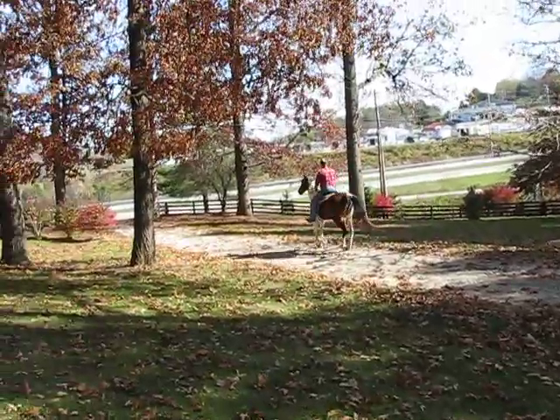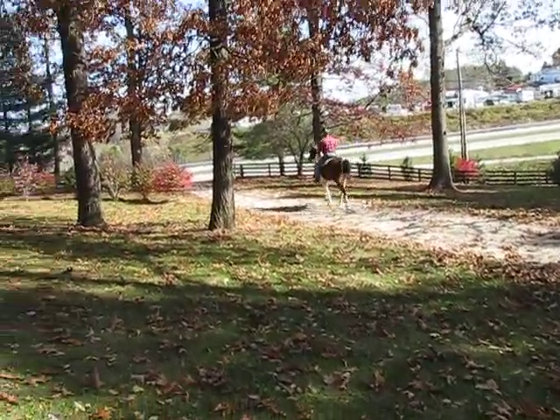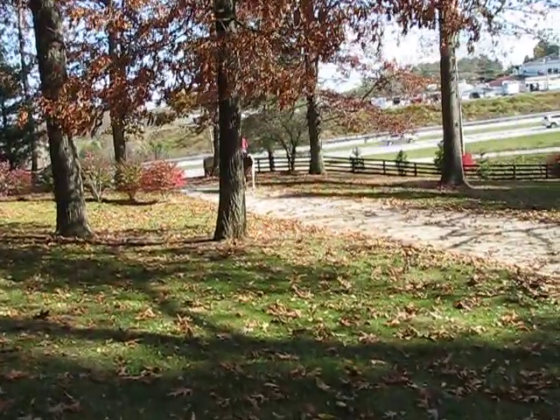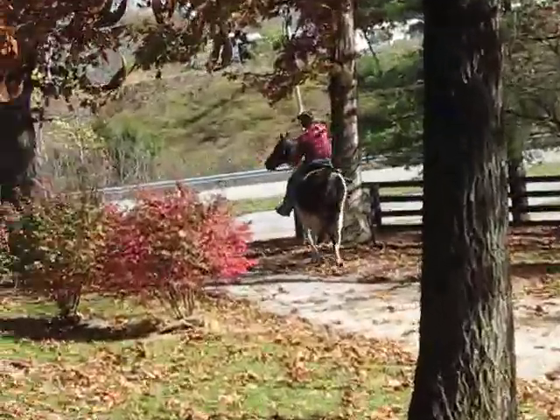It's a beautiful day here today. I'm so happy to have this sunshine to be doing these videos. I need to pay attention to what I'm doing.